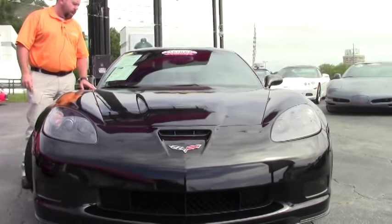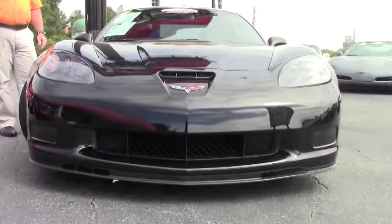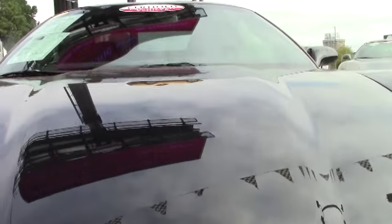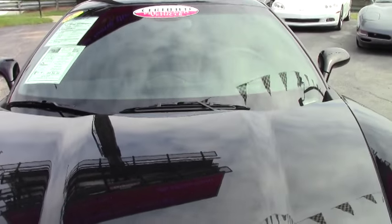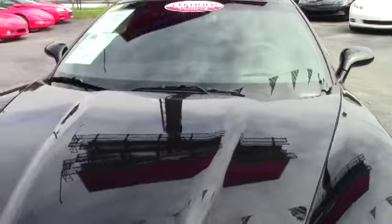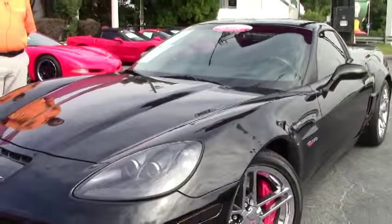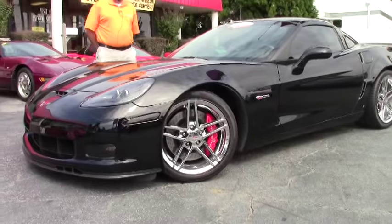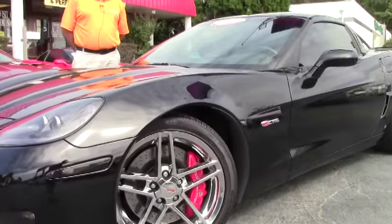It's got a K&N cold air intake and the factory dual mode exhaust, Bose audio navigation, memory tilt and telescopic steering wheel, heated seats with airbags — very nicely equipped. It has very low miles on it, just 10,200 miles right now.